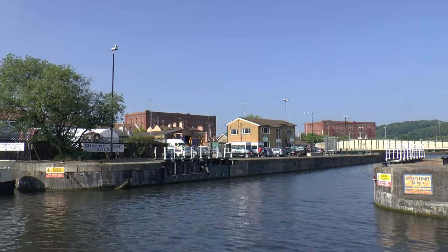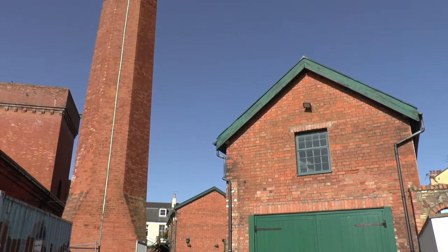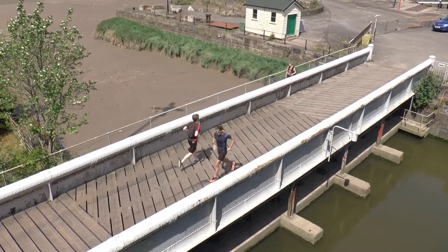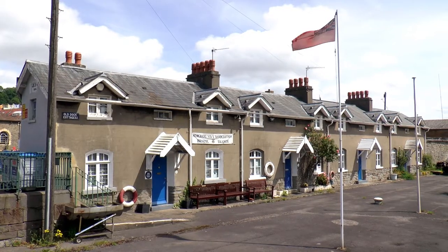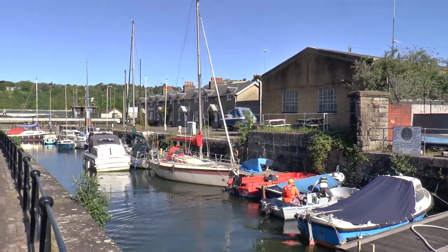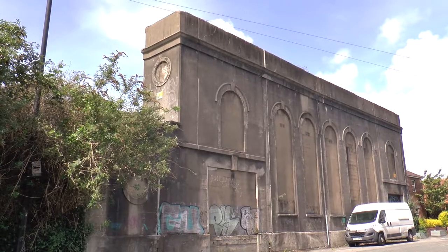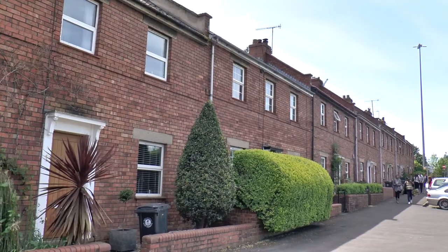It's an area full of structures reflecting the city's maritime heritage. Some of the key walls and bollards have listed building status. But it's not just a collection of old relics from the past — it has its own community. People live here.